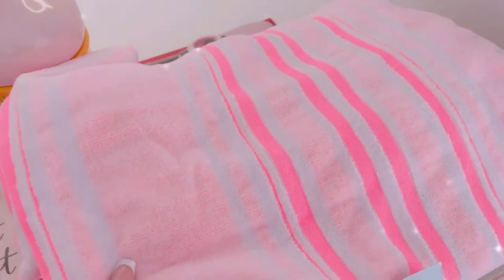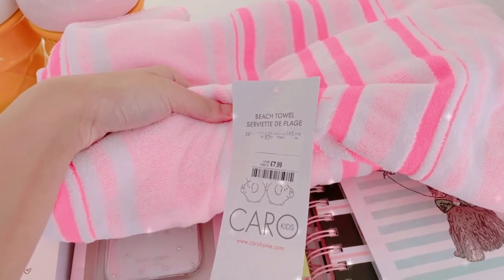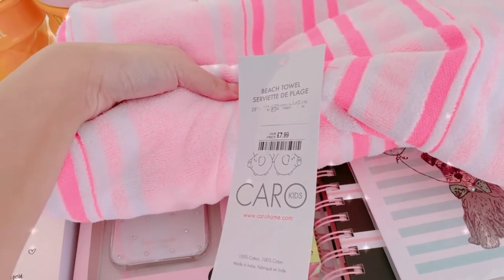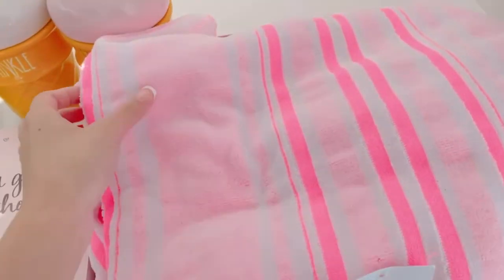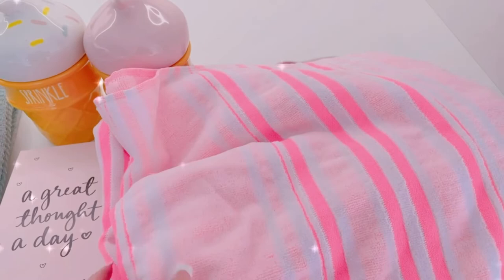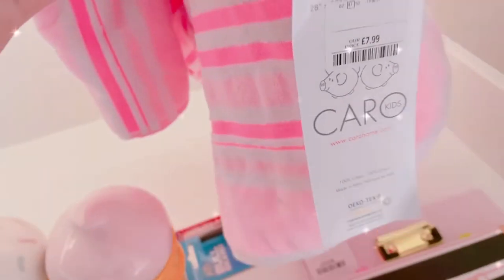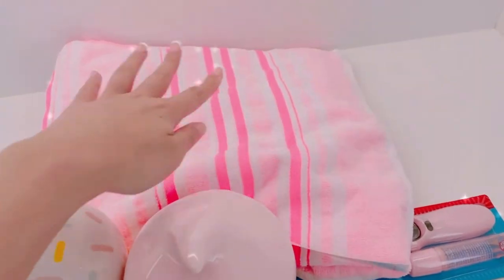Moving on, I got this neon pink towel for £7.99. I'm not sure which brand it is — you can tell it's for kids — but it's quite a huge beach towel. I really need it for my Center Parcs trip coming up and I think it's perfect.